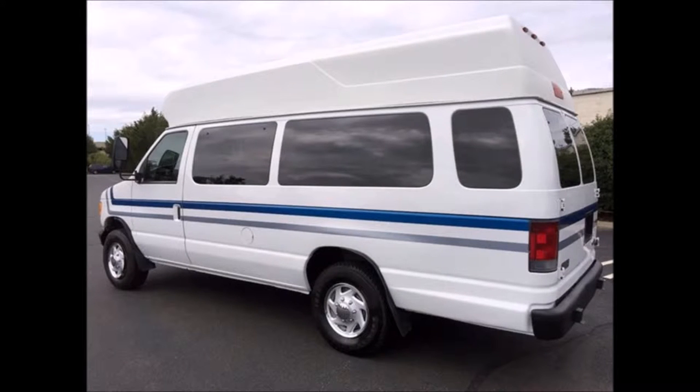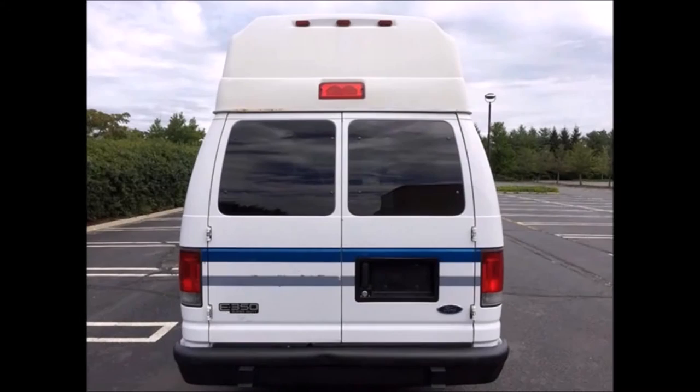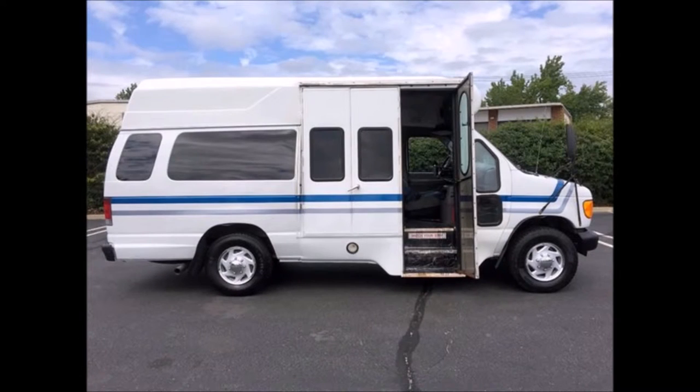The van has been continuously maintained and recently serviced and checked out. Features include a high top roof, front and rear heavy duty transit bumpers, rear door, tinted coach windows. The exterior is in very good condition with only normal wear and tear, and it has a manual bus-style passenger door.